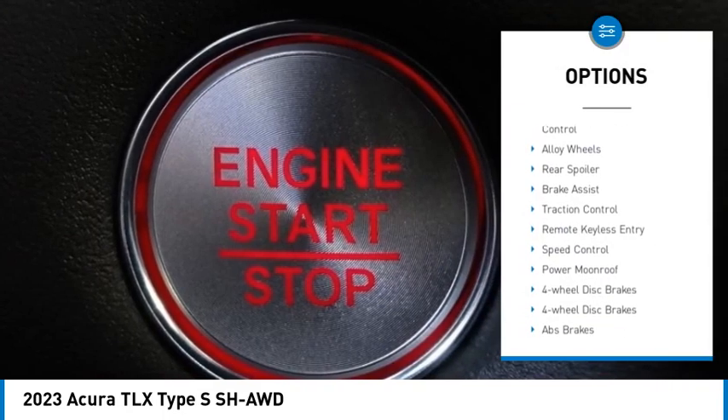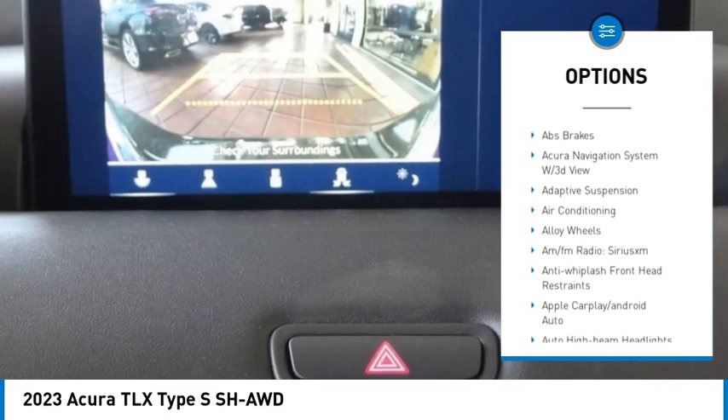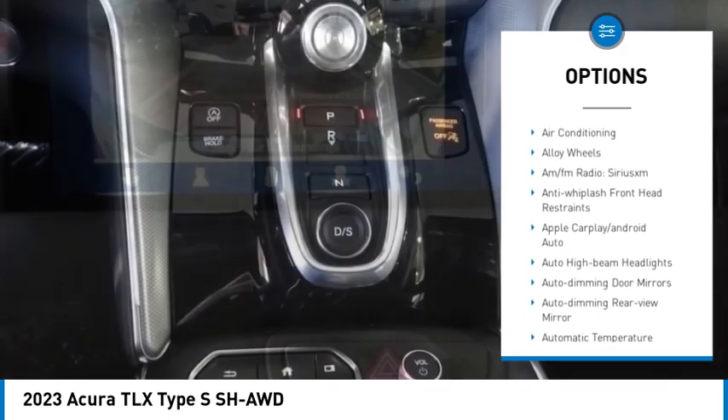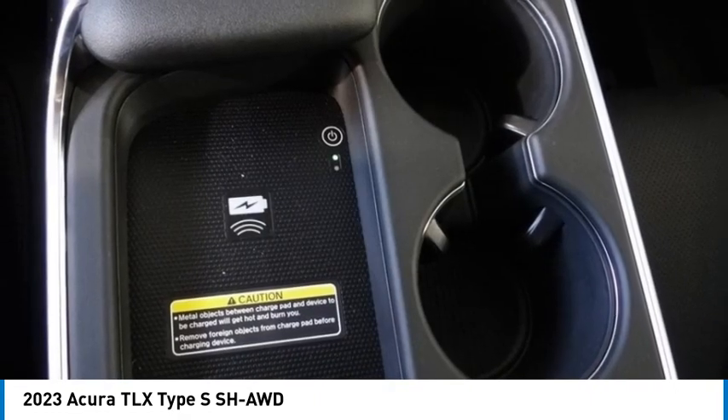Rain-sensing wipers, electronic stability control, alloy wheels, rear spoiler, brake assist, traction control, remote keyless entry, speed control, power moonroof, four-wheel disc brakes.